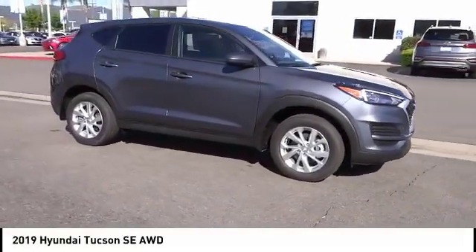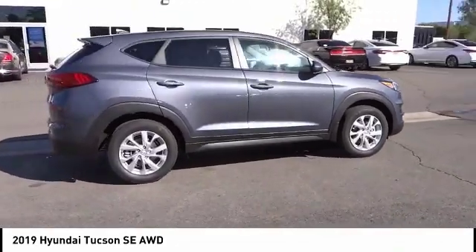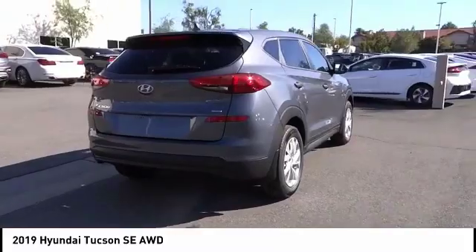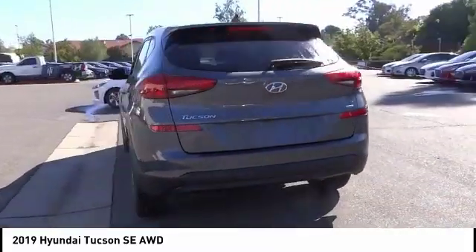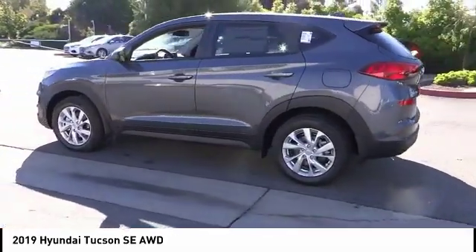Make a great choice today with the 2019 Hyundai Tucson. The Hyundai Tucson is Hyundai's first CUV to be designed in Europe. Tucson takes the boxy utility vehicle and transforms it with flowing curves, graceful lines, and style to spare.